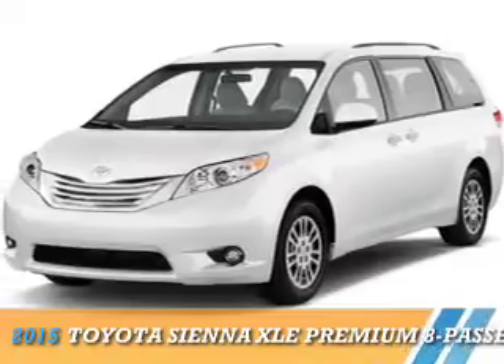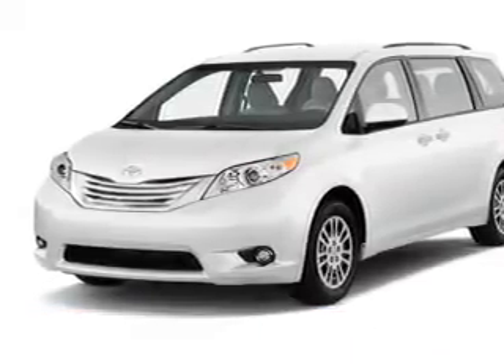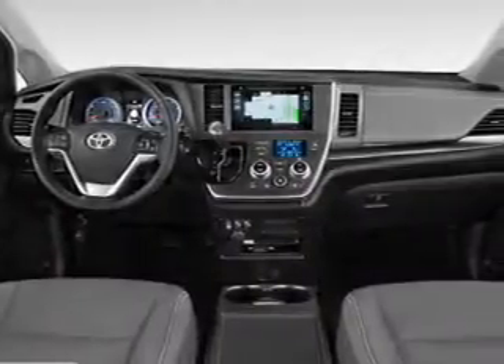Presenting the 2015 Toyota Sienna. It's powered by a 3.5 liter 6-cylinder engine and a 6-speed automatic transmission.